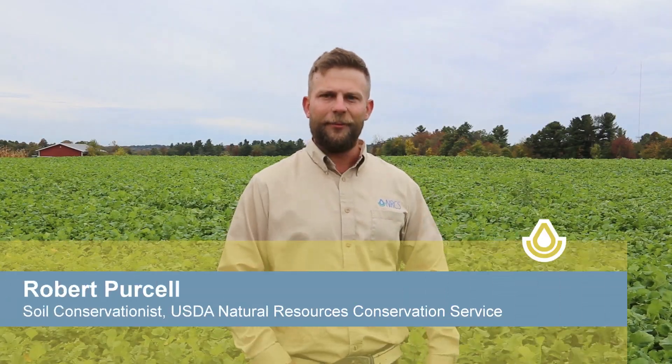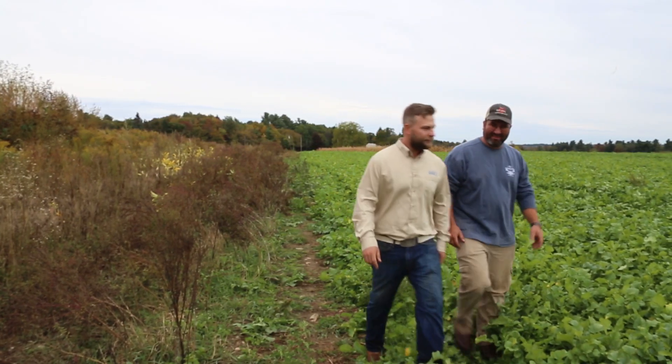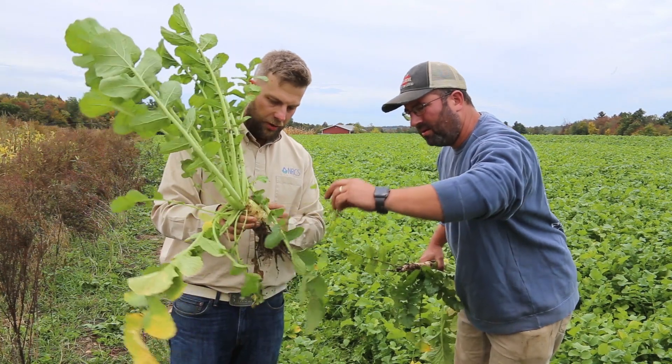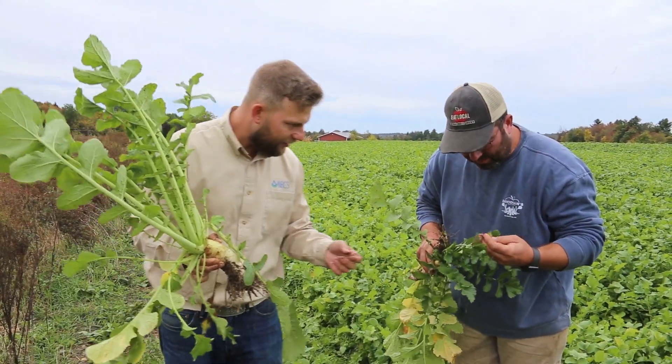I've worked with Mike Davidian now for about three years. He approached us regarding cover crops and soil health practices, and it's been wonderful to work with Mike because each year he has really tried to progress further and further in what he can do to benefit him and his operation.